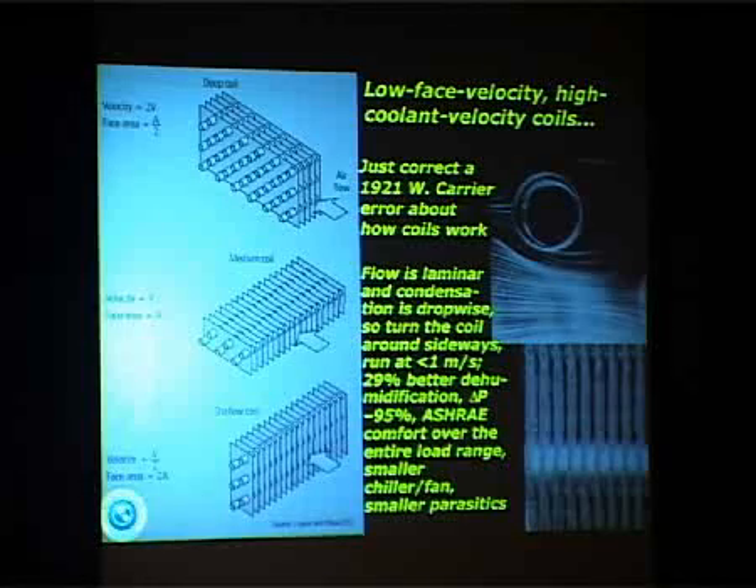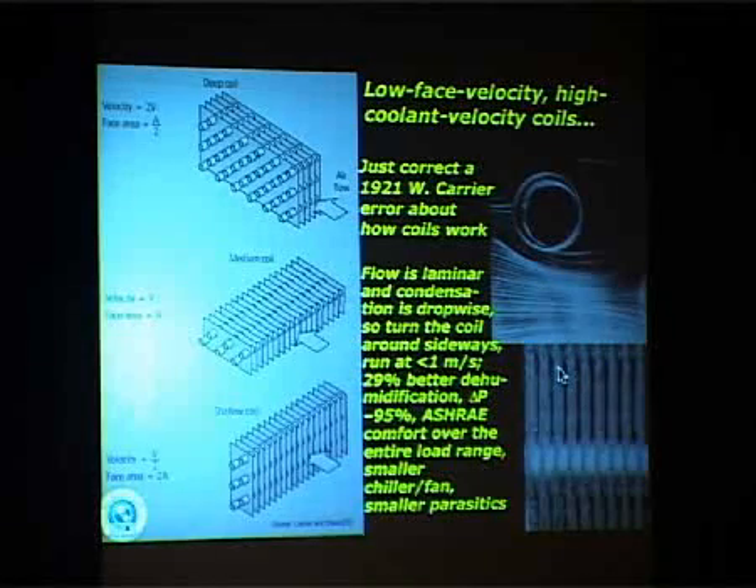In a process application like a chip fab, you can push it to about 6.8 with a dual-chilled water temperature. The trick is low face velocity, high coolant velocity coils. In 1921, Willis Carrier misinterpreted his lab data to say that airflow in a coil is turbulent and condensation is in a uniform film. But when Sam Luxton in Adelaide built a wind tunnel and looked at it, he found that the flow is laminar and the condensation is dropwise. So if you use the usual several meters per second face velocity, those droplets get smeared out and blown away, and you lose their extended surface area, which is a great free asset.